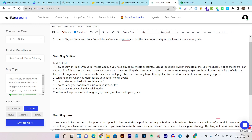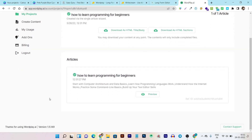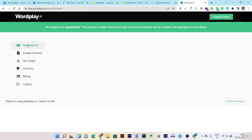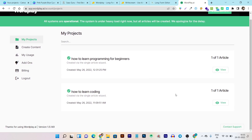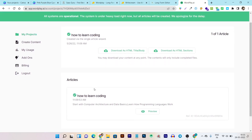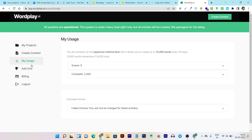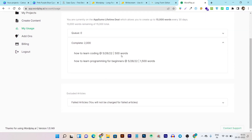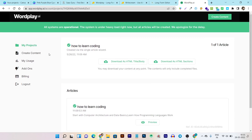Let's go to Wordplay and check out its UI and how you can generate long form content in just one single click. This is the dashboard of Wordplay — it is the simplest and cleanest UI I have ever seen in any AI content writer. The dashboard shows all the projects you have created with their timestamps and word counts. Let me click on the view button — you can see this content I created consists of around 500 words, and another project used 1500 words.